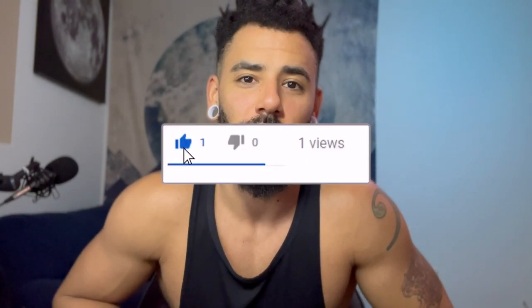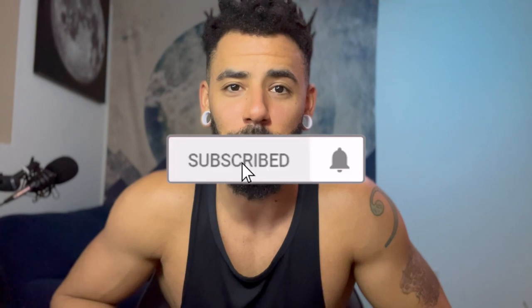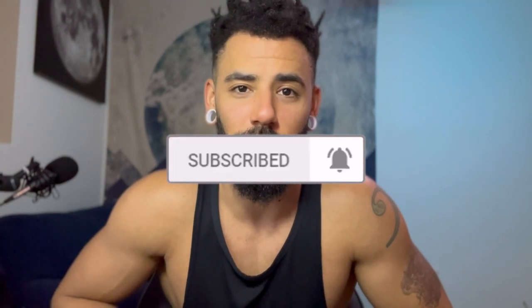If you like the video and this type of content, please hit the like button — it helps out the channel. If you haven't already, hit subscribe because I'll be doing a lot more videos like this and answering a ton of different questions. Hit subscribe, take the bell, and like the video.